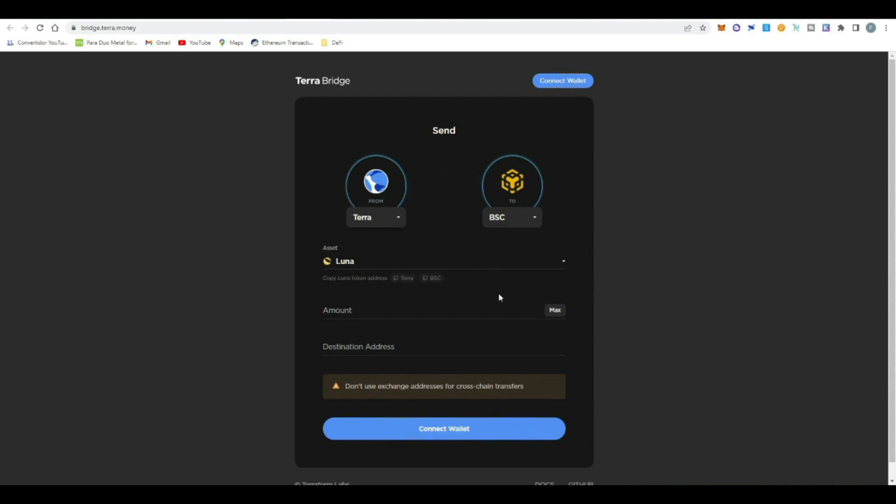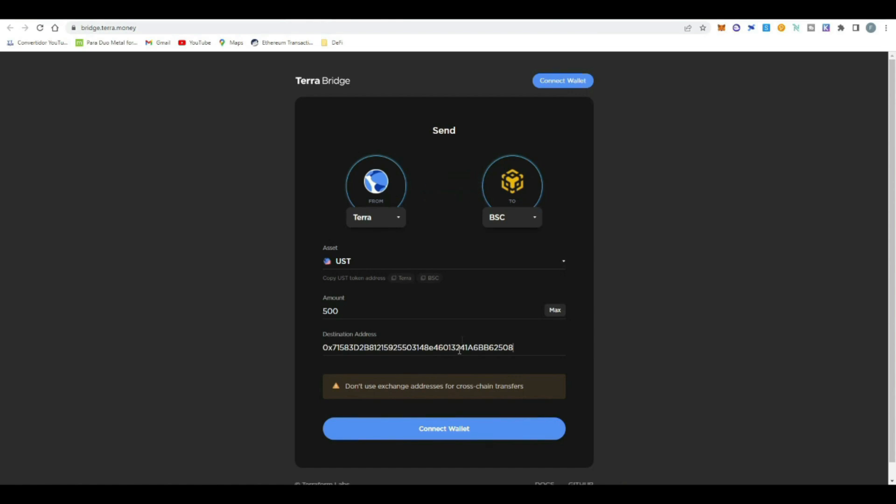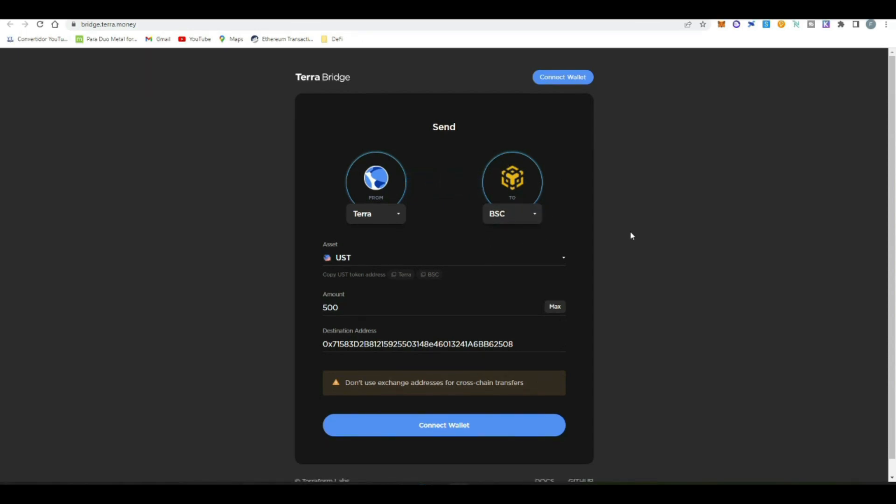The idea is that this UST we borrow we're going to bridge to the Binance Smart Chain — sending them from Terra to Binance. You select UST, select the amount you want to bridge. These tokens come from Anchor Protocol where we borrowed them, and we're transferring them to our MetaMask wallet on Binance Smart Chain. You copy your wallet address, paste it in the bridge, connect your Terra wallet, and send your money. Terra Bridge is very easy — if you have any issues executing the strategy, leave your questions in the comments and I'll take time to answer them.